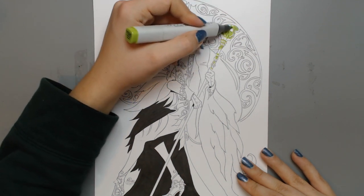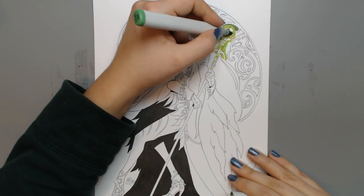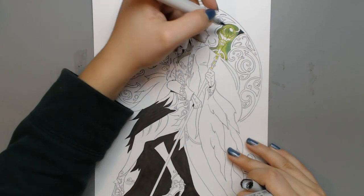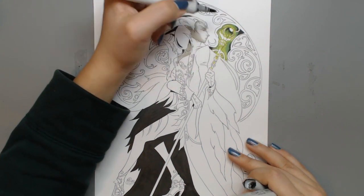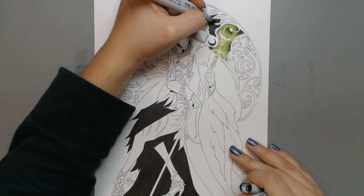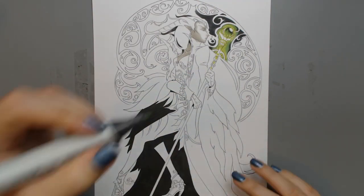I'll explain how to make a green glimmer across your character. I'm using a light green color to color in the main source of her glowing wand and staff. Every piece of the staff that's reflecting light should be covered on the upper side with the lightest green color. Then I added a darker green shade and proceeded to blend it with a dark gray marker.